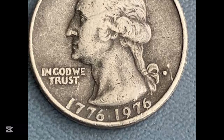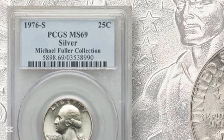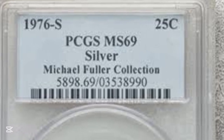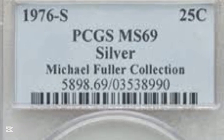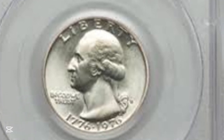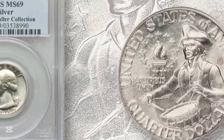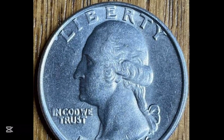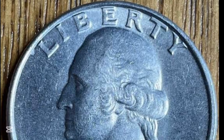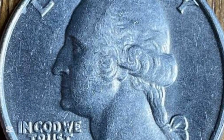This next coin was graded by PCGS at Mint State 66. The big factor here is that this is a DDO, or double die obverse coin. Obverse means the front of the coin, reverse means the back. Doubling is happening on the front of the coin — sometimes it's more obvious than others; this one is a bit more subtle. You're going to need some magnification to see what's going on. I can see a bit near Liberty at the top.